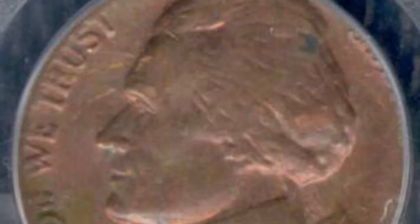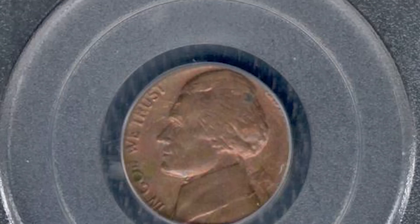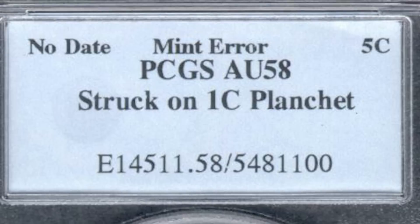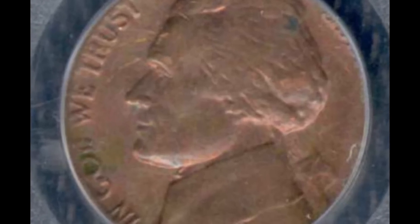Here's another no-date nickel. This one wasn't struck off center, but there's detail missing because this nickel was minted on the wrong planchet — a one-cent planchet that somehow made it onto the press instead of the nickel planchet. Sometimes wrong planchet errors involving pennies are given a color grade like red, red-brown, or brown, but this one didn't. This rare nickel was graded about uncirculated 58 and sold at auction for $60.